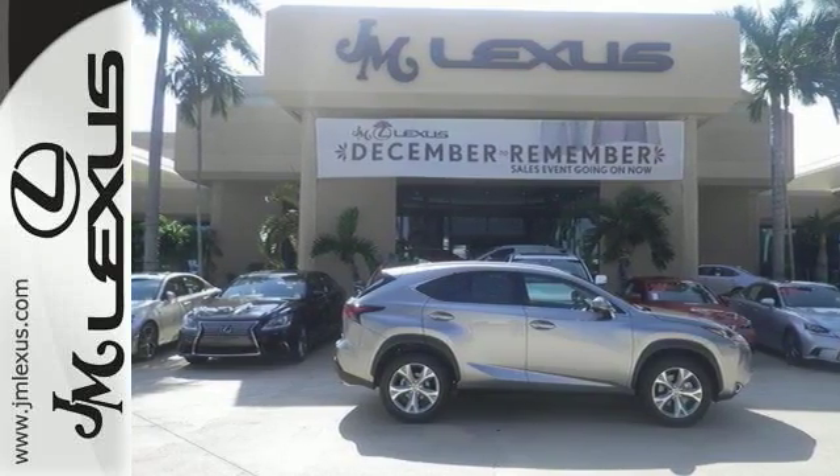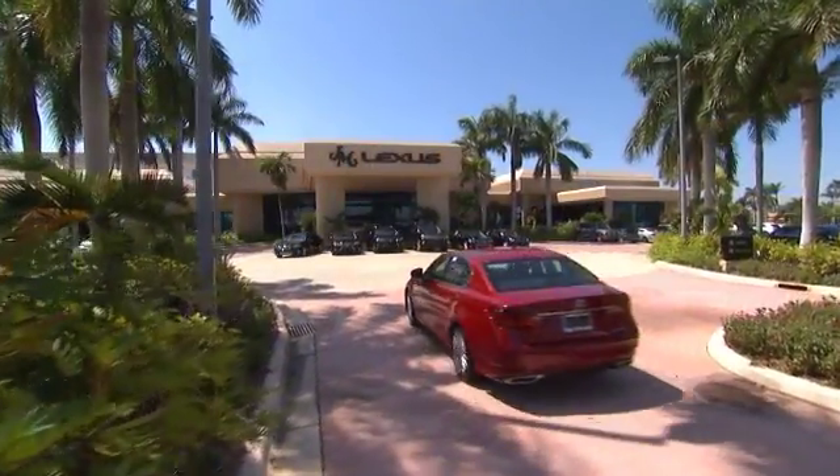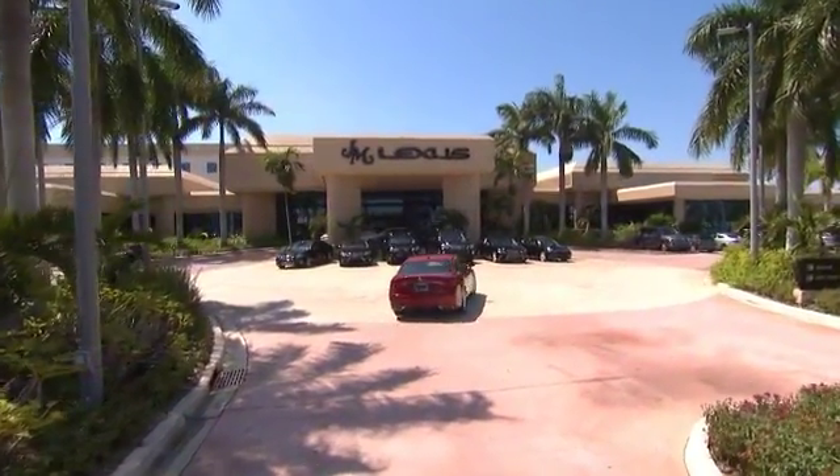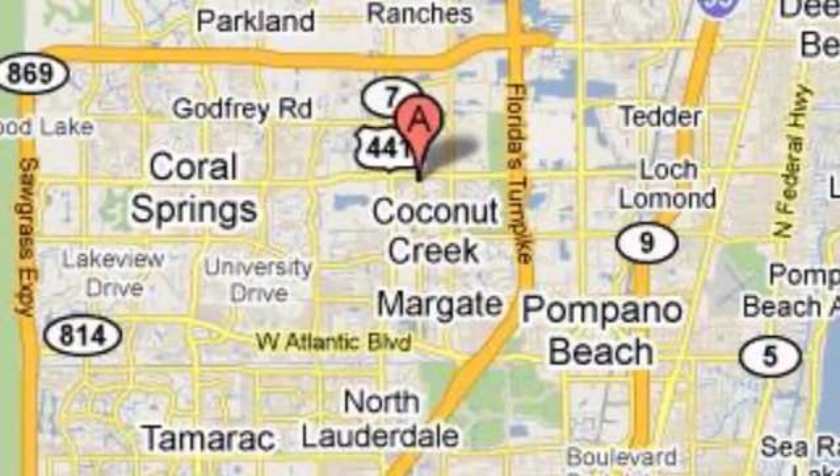Take a test drive today. JM Lexus, the world's number one Lexus dealer since 1992. We're conveniently located just east of 441 on Sample Road in Margate, Florida, just west of the Turnpike.